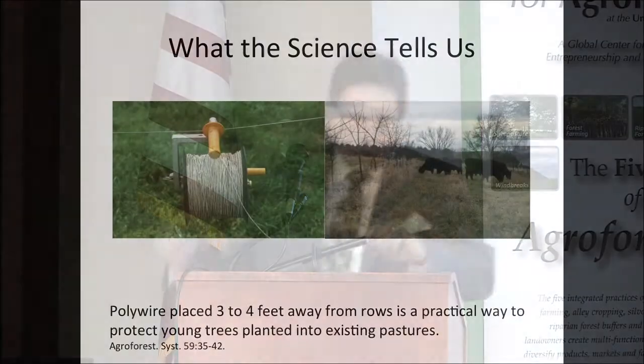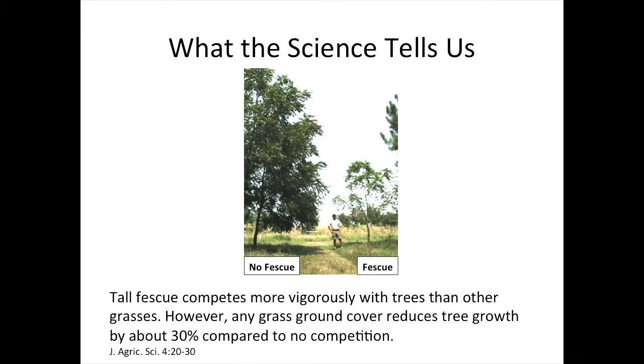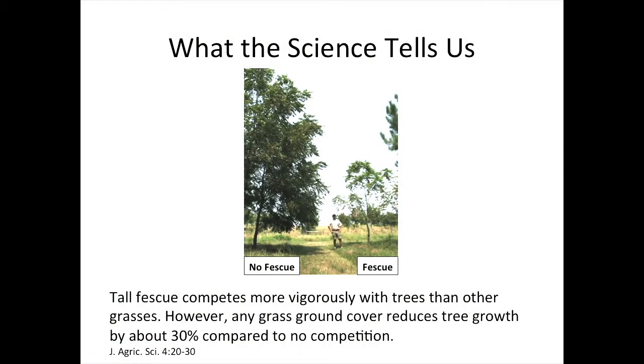The science also tells us that if we're going to add trees into the pasture, it's pretty easy to protect those trees — but we need to do so. Just taking some polywire about three or four feet away from the base of those trees and going around them does a really nice job of protecting those trees and gets them off to a good start. When we start to add trees into the pasture, grasses — particularly tall fescue — are tough competitors, and we've got to think about how we manage these different biological systems: the tree, the grass, and the livestock.